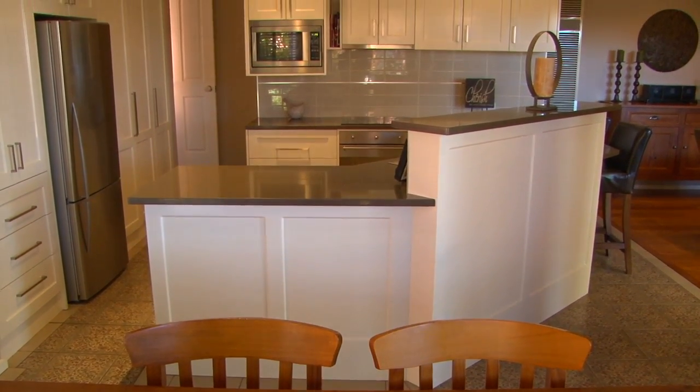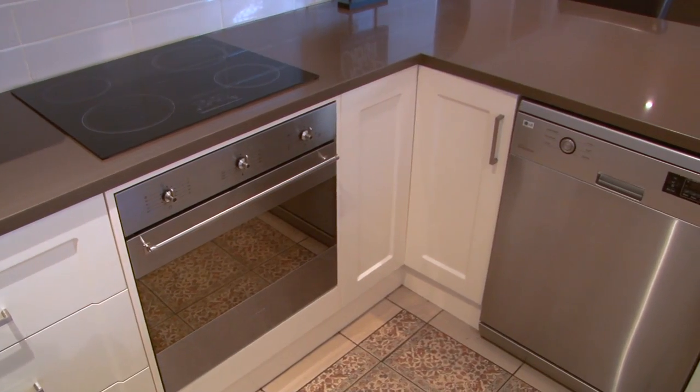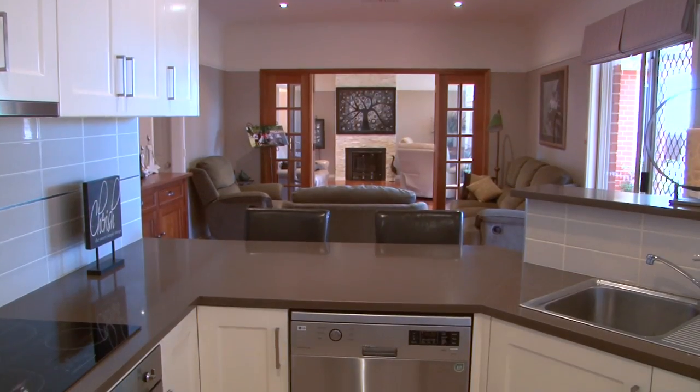Central to the living areas, the kitchen is filled with quality inclusions which include a dishwasher and a Smeg underbench oven.